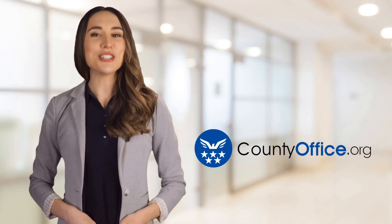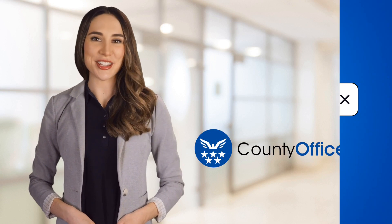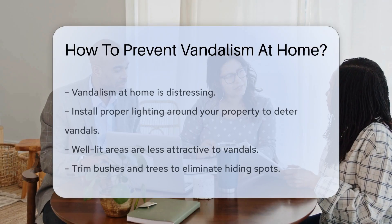Welcome to County Office, your ultimate guide to local government services and public records. Let's get started. How to Prevent Vandalism at Home — experiencing vandalism at home can be a distressing experience.